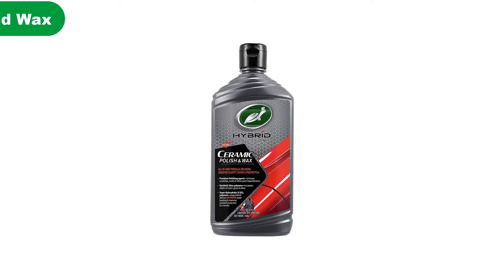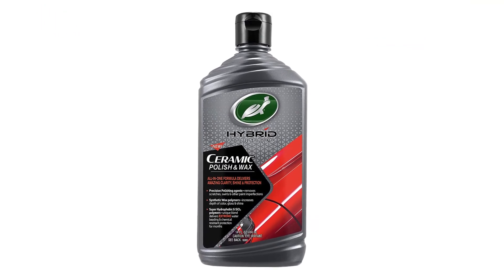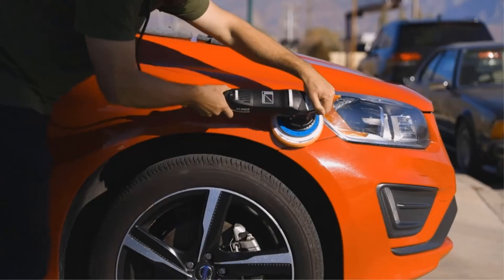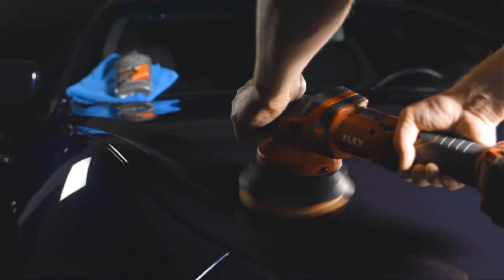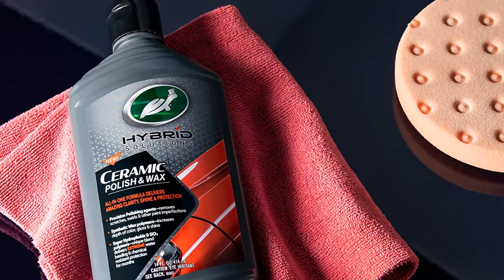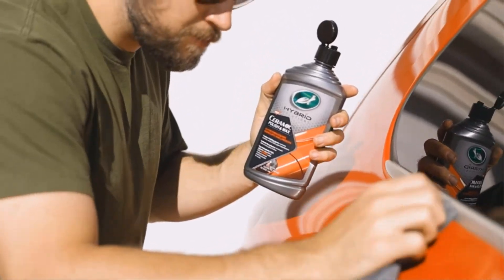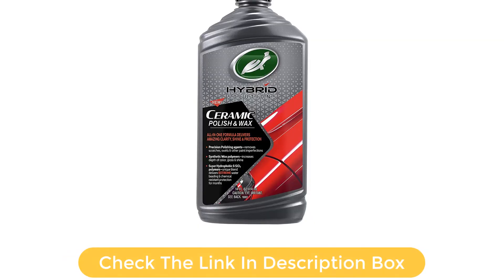Number 5. Last but not least, our fifth best pick is Turtle Wax Hybrid Solutions Polish & Wax. You knew Turtle Wax was going to pop up on this list at some point, right? Given their longevity and expertise in the market, not doing so would be like leaving America out of the top 10 places to get a burger. This stuff will paint-correct, polish, and wax your vehicle's finish in one step. It removes swirls, scratches, and oxidation thanks to a Turtle Wax blend of polishing agents.